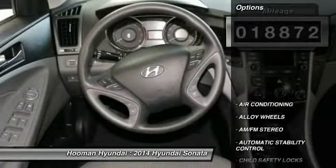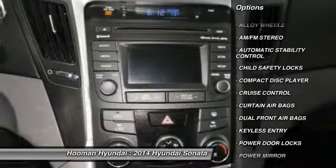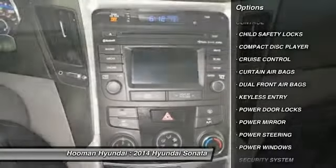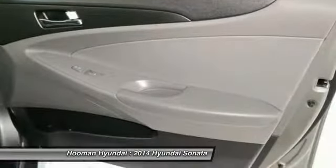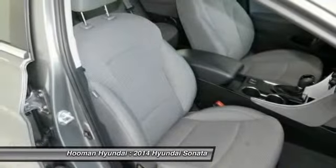Here are some of this vehicle's great options: traction control, dual front airbags, power steering, alloy wheels, air conditioning, front automatic stability control, keyless entry, cruise control, AM FM stereo radio, and child safety locks.